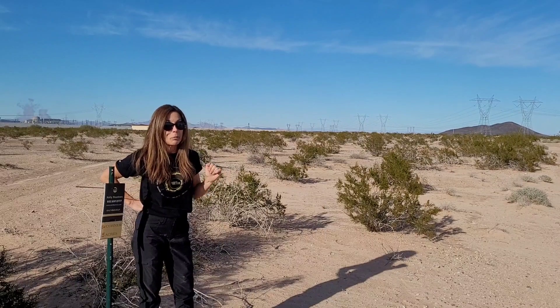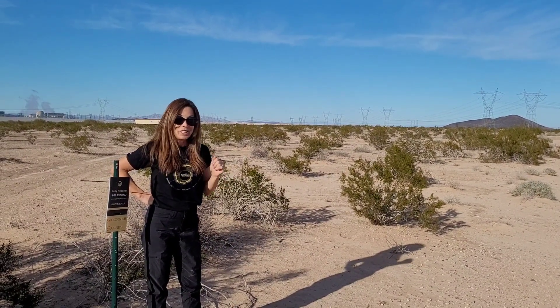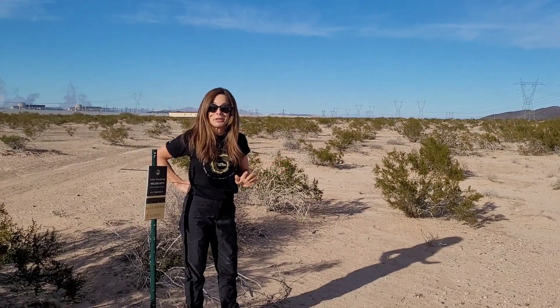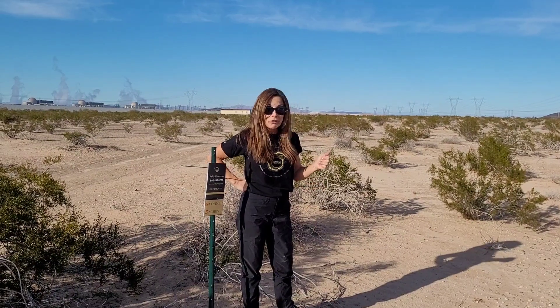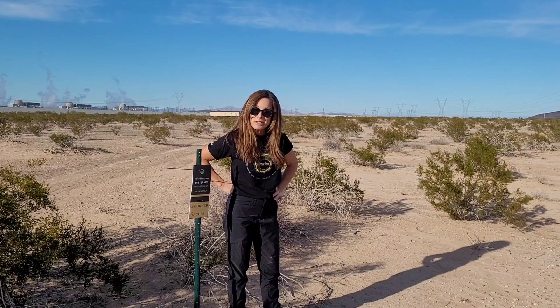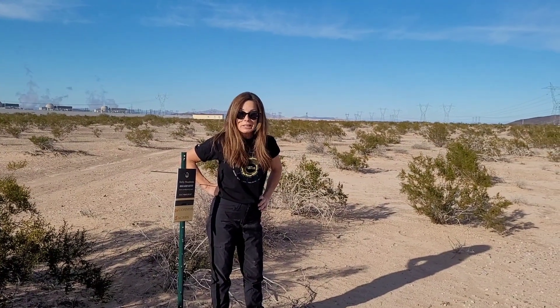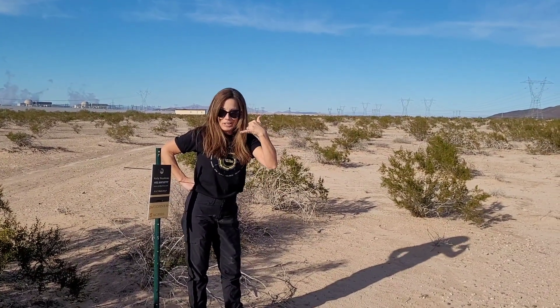This one is priced crazy crazy low. So check out the links, look at the MLS listing, check out the aerial view so you can get your bearings and see this property. And if you're looking for something that could be a great investment — because who knows, maybe someday the solar panel company wants to expand and they want to buy your property. It could be amazing. So check it out. Give me a call. Thanks for watching.